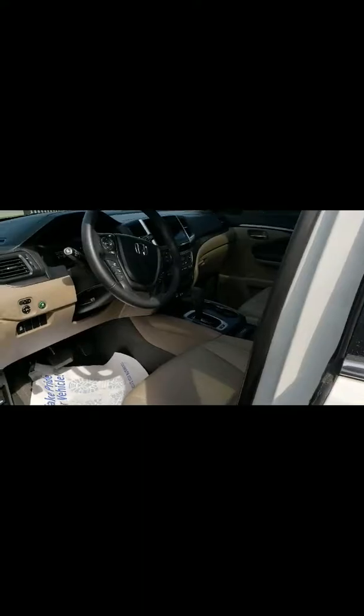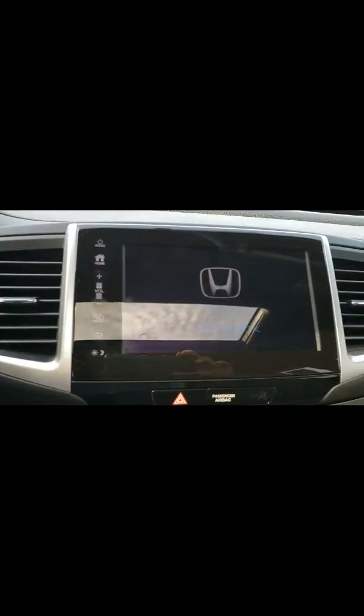You can see it has remote start, power seats, power windows and power locks, liftgate, and gas. You have your Bluetooth and IVR, your cruise control, and other features. Of course, it does have Honda Link.